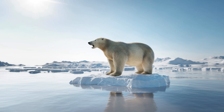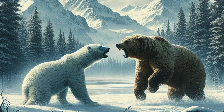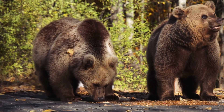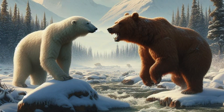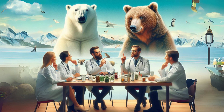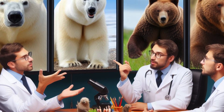But even kings face challenges. In the wild kingdom, two giants stand at the pinnacle of strength and survival — one the sovereign of the Arctic ice, the other a titan of the North American forests. What happens when these two behemoths are pitted against each other? Who would reign supreme? When comparing the polar bear and the grizzly bear, you're looking at two of nature's most formidable predators, each adapted to thrive in vastly different worlds.